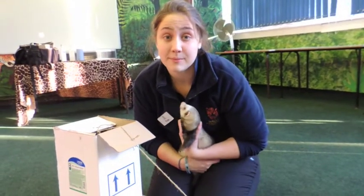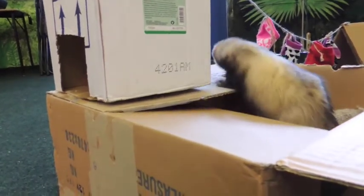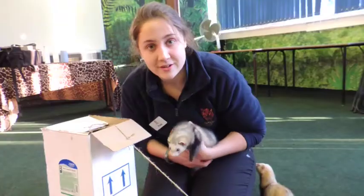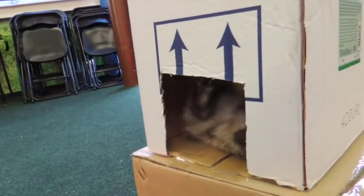When designing enrichment, there are lots of things that are really important to consider. We have to make sure our toys are nice and safe for our animals, but we also have to make them interesting as well, otherwise there isn't really much point to them. Using lots of different materials, our student Abby May used cardboard boxes for our ferrets to hide in.